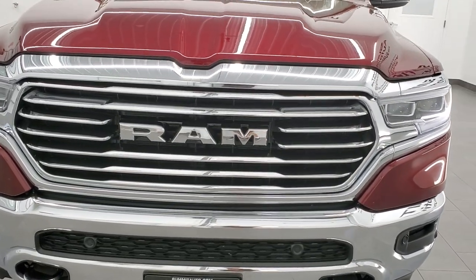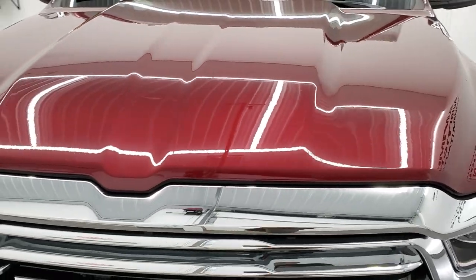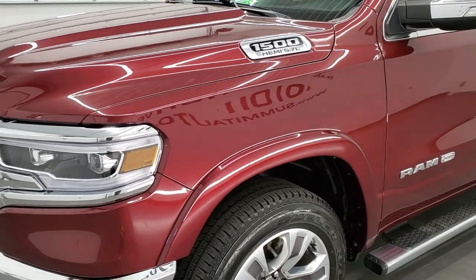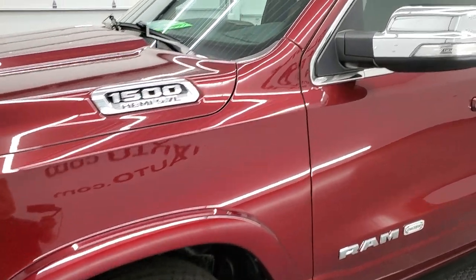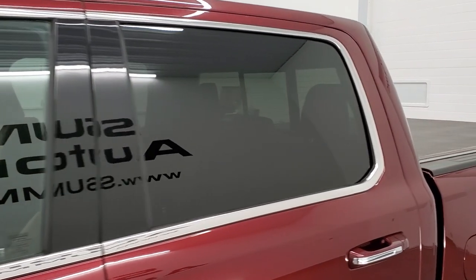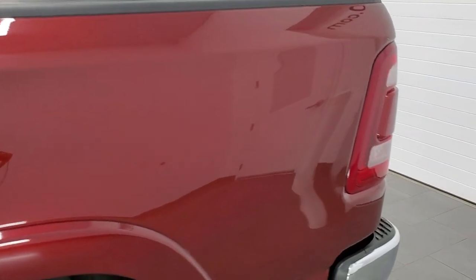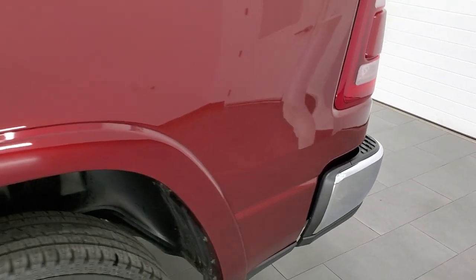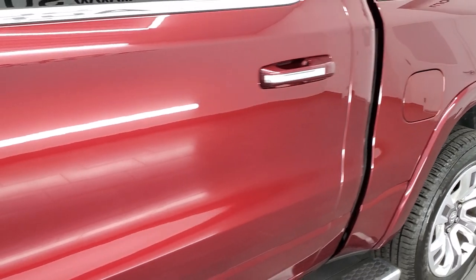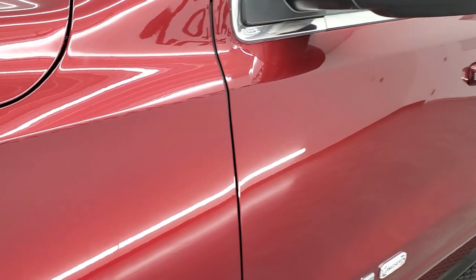Delmonico Red Pearl Coat is the color. We shoot all of our videos in 1080p, 60 frames per second. So if you have HD capabilities on your computer, tablet, smartphone, or television, turn them on right now because it is definitely your best way to check out the quality, condition, and options of the truck before seeing it in person. If you liked the video and want to subscribe to our YouTube channel, there's a subscribe button in the lower right-hand part of the screen. Click that and then click the bell notifications.